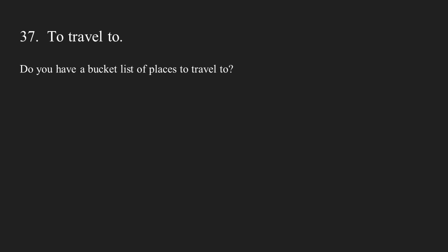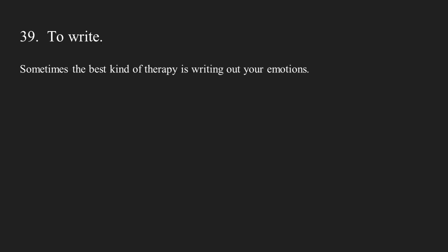Number thirty-seven: to travel to. Do you have a bucket list of places to travel to? Number thirty-eight: to arrive at. We have arrived at our destination. Number thirty-nine: to write. Sometimes the best kind of therapy is writing out your emotions.